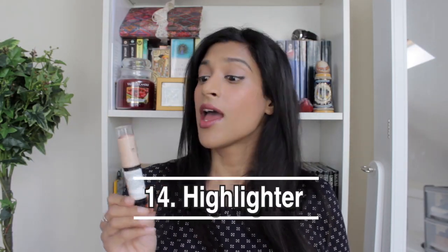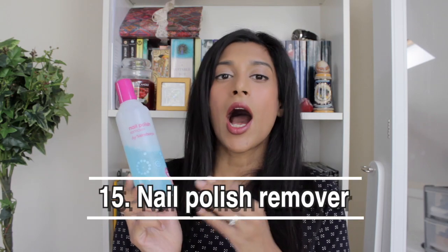The last makeup item I'll show is a highlighter — it's a Revlon highlighter and it's actually really good. I don't use highlighter that often but I bought it just before my wedding and it makes a really nice difference. It's just one of those steps in a makeup routine that I can't always be bothered with.